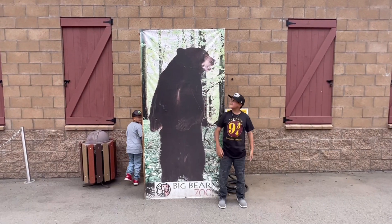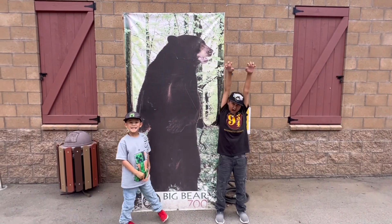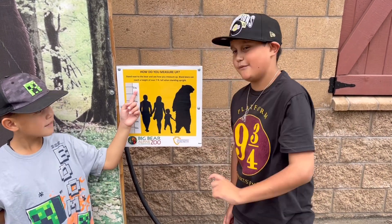Look guys, I'm over here — they're almost taller than me! Just kidding. They can be almost seven feet tall.